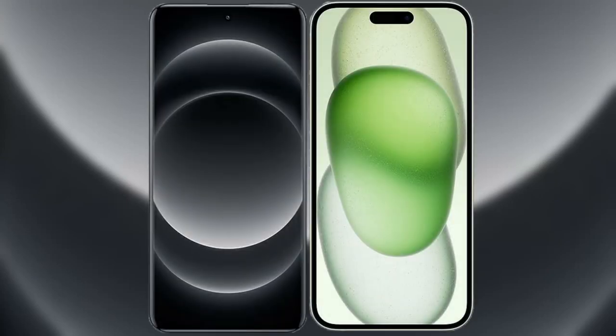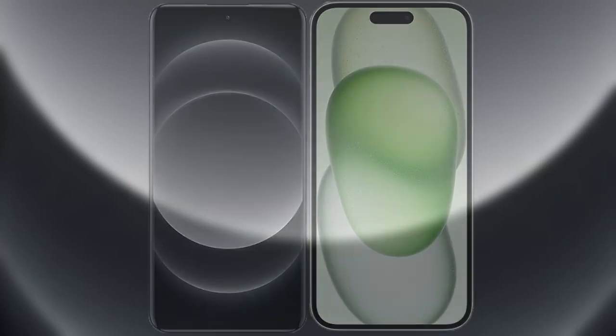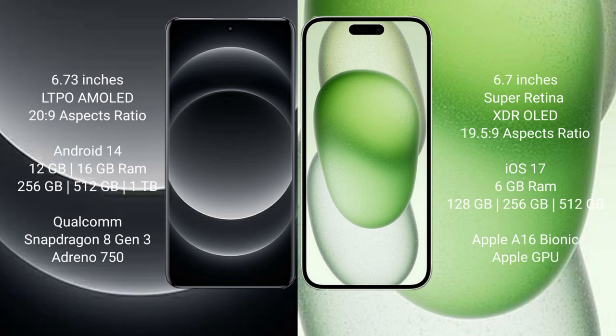I will compare the new Xiaomi 14 Ultra with iPhone 15 Plus. Xiaomi 14 Ultra comes with a 6.73-inch LTPO AMOLED display. iPhone 15 Plus comes with a 6.7-inch Super Retina XDR OLED display.